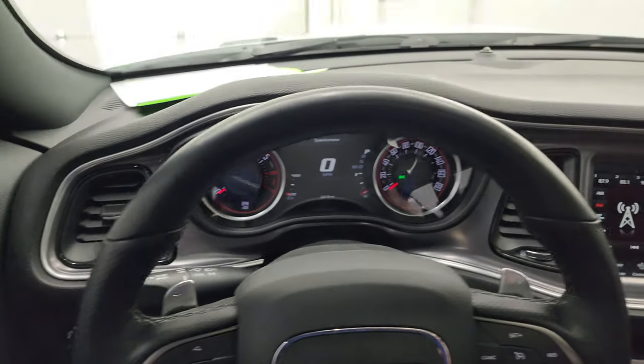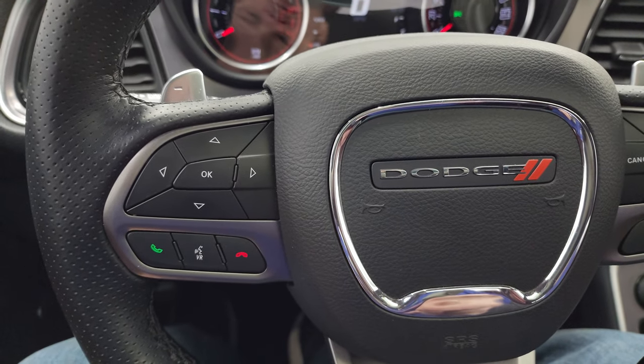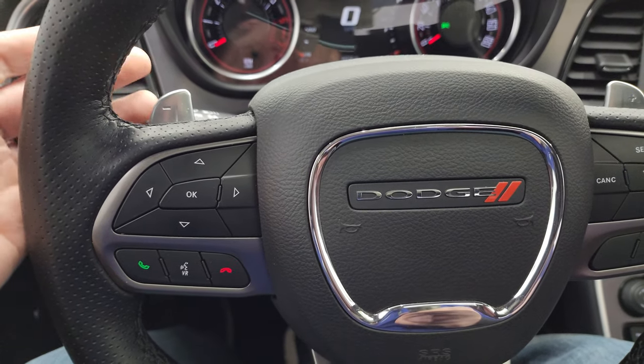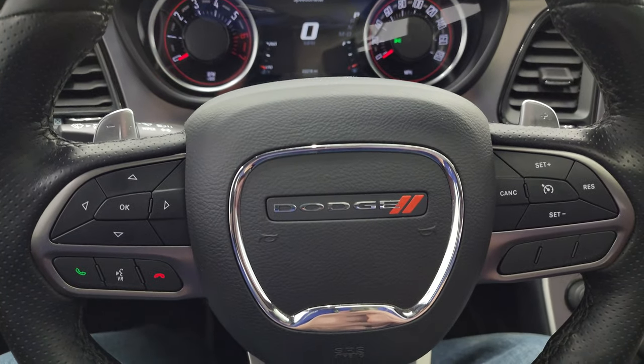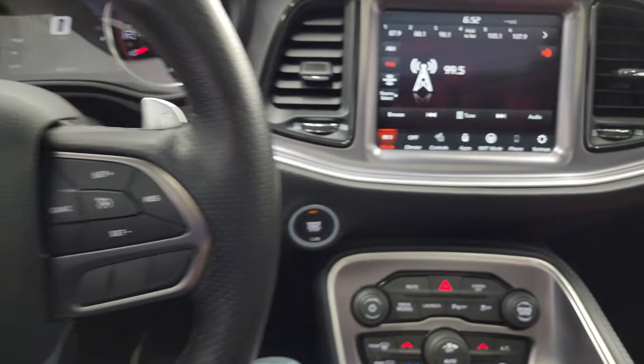It does come with the heated leather-wrapped steering wheel, cruise controls on the right, Bluetooth and information center controls on the left, audio controls on the back of the steering wheel, as well as paddle shifters. It's kind of a flat-bottom steering wheel as well. Push-button start.